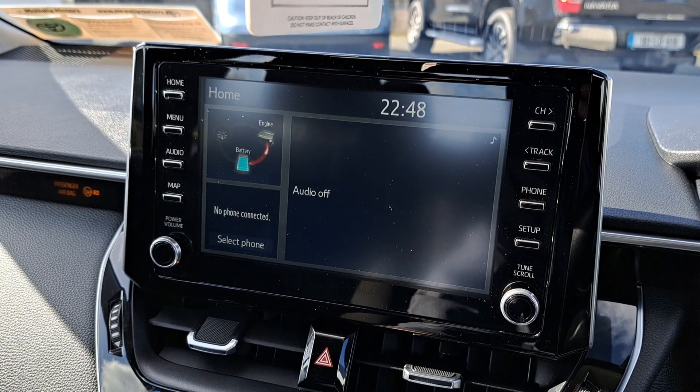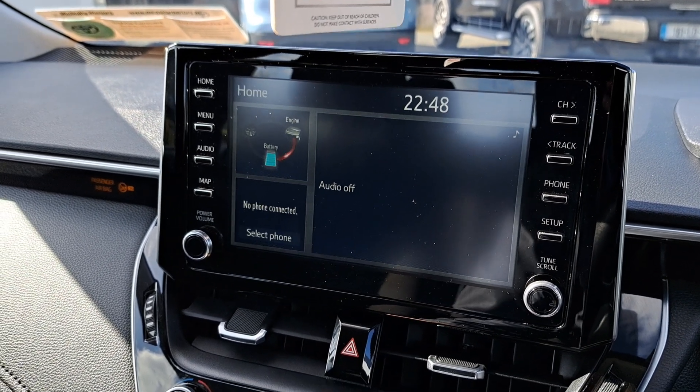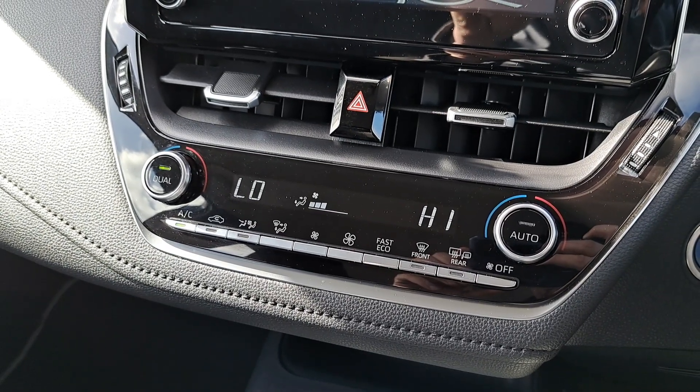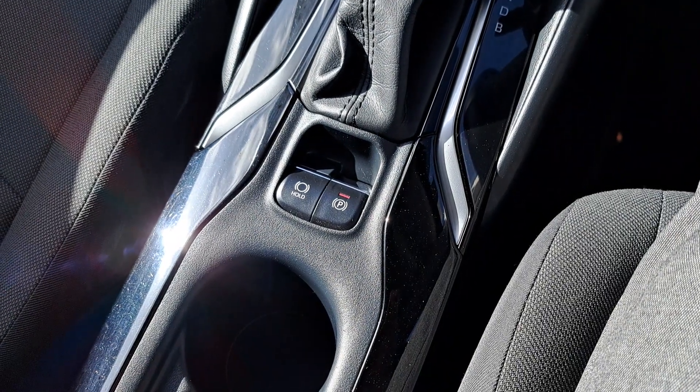It's got a touchscreen radio with built-in Bluetooth, CarPlay and Android Auto. It's also got the reversing camera, dual air conditioning, USB port, and an automatic handbrake with hill start assist.